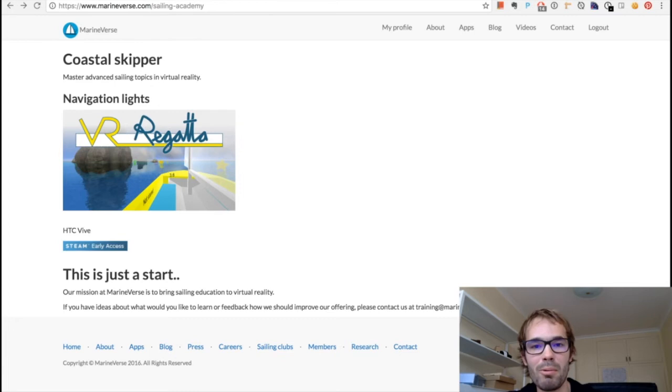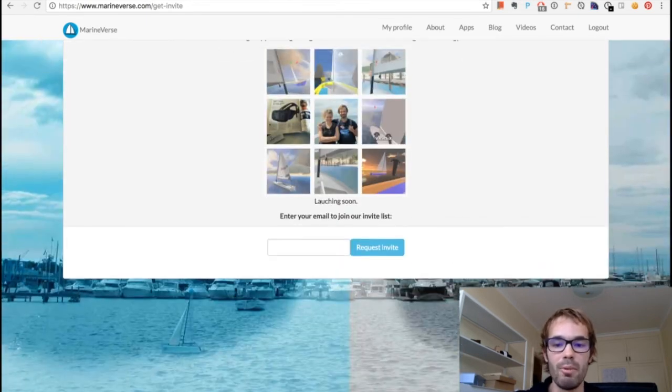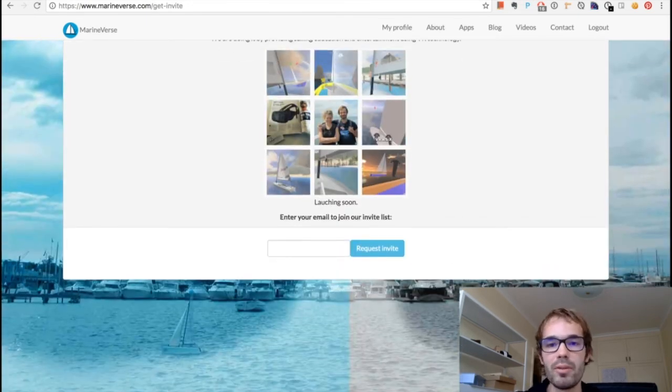If you are interested in growing with us as a sailor, I'd like to encourage you to join our mailing list so we can notify you when we launch. Just go to the Marineverse website and subscribe by giving us your email. We won't spam you — every now and then we'll notify you when we launch new features, and when we're ready to launch a full training product we'll definitely let you know. On that journey we'll be working with the community and looking for feedback and ideas as we always do.